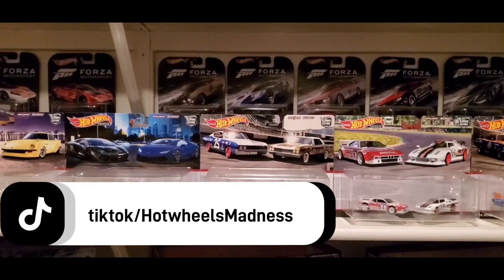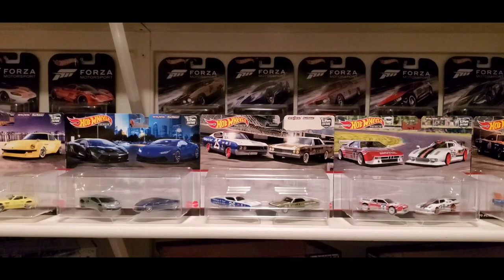Welcome back to the channel. Today we're gonna go over the cars that I found yesterday at Albertsons. If you guys saw it on TikTok, we're gonna go over it right now. We checked a couple of stores before Albertsons and weren't lucky enough to find any mainlines there.